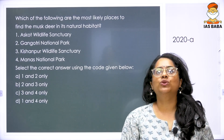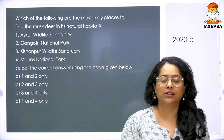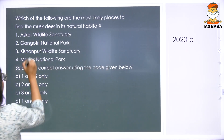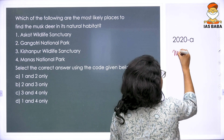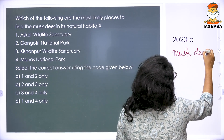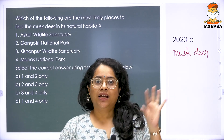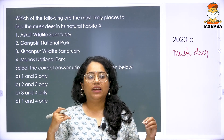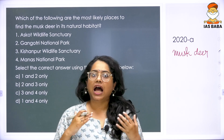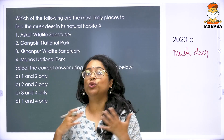The next is a 2020 question: which of the following are most likely places to find the musk deer in its natural habitat? The options are Askot, Gangotri, Kishanpur, and Manas. We have discussed musk deer in detail in the species PYQ section. Musk deer needs high altitude, colder, dry conditions — not a tropical area.